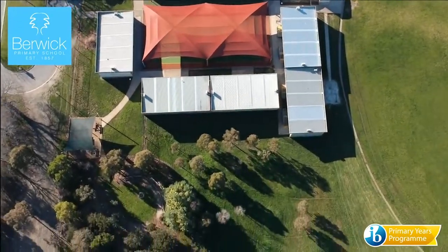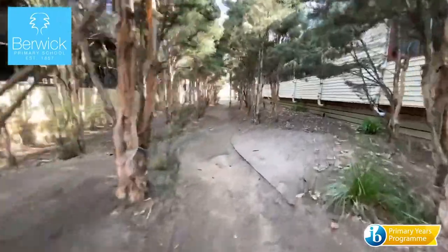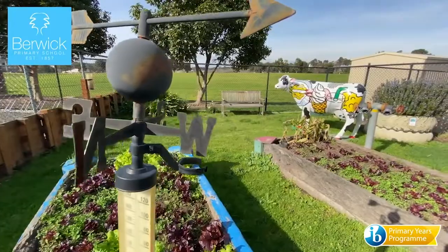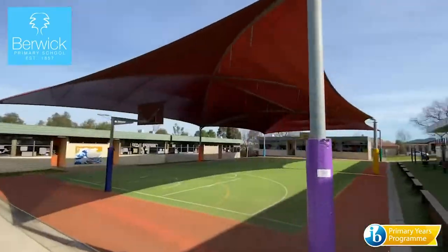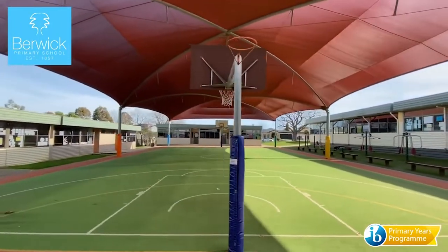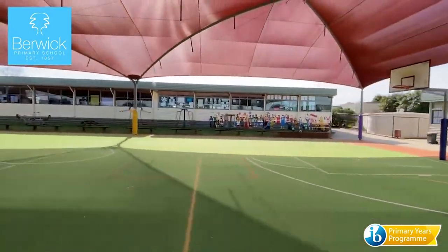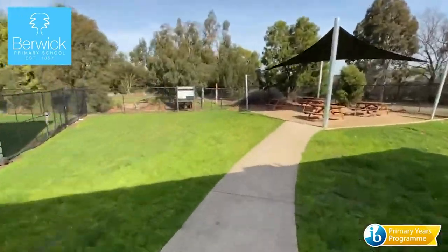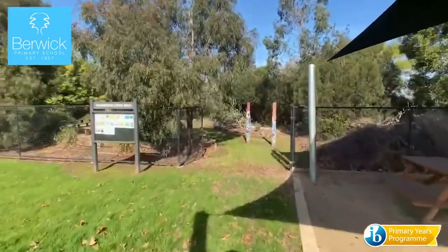We see the outside environment as an extension of the classroom. It's a place for learning as well as a place for relaxation and for just having great fun. We value the opportunity for students to have a voice in their learning as well as their outside classroom space. Our middle school playground was designed by the students. These cart benches came as a result of student input and were funded by monies raised by the junior school council.